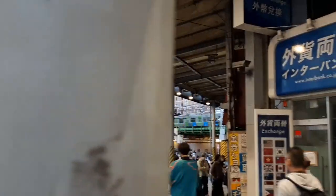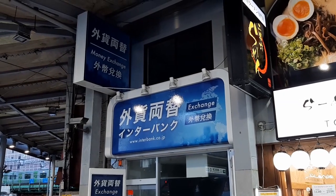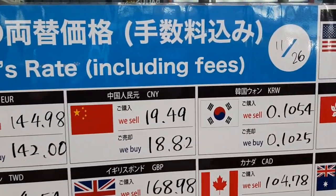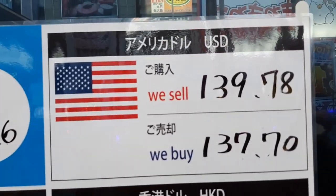As far as I know, this money exchange offers the best exchange rate in Tokyo. You can exchange with the exact rate they show in front of their store. You can also check their rate on their website. The URL is in the description below.